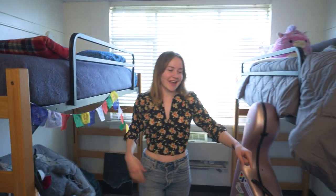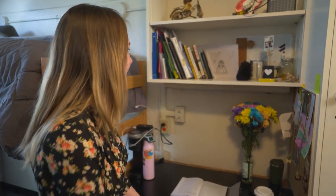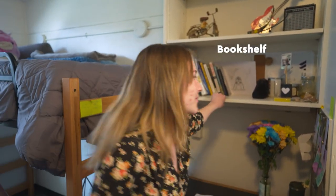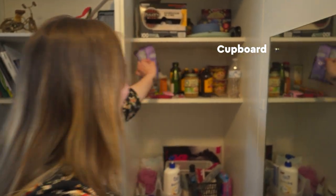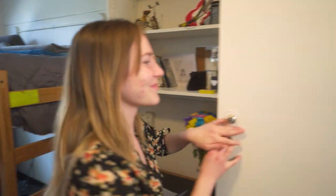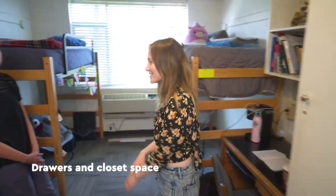We have our study area over here. I have my desk with a Keurig on it and bookshelves right on top. I have my cupboard over here with lots of snacks inside — you need that. And then we have drawers and our closet space.